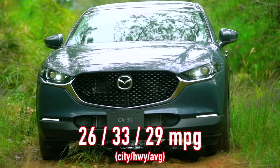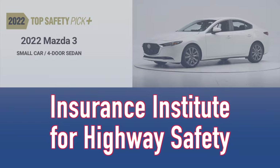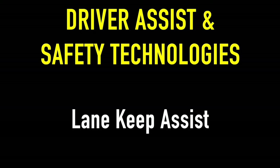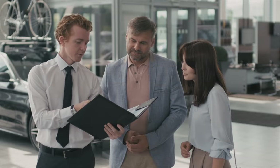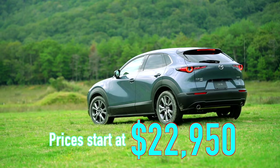The CX-30 also has you covered when it comes to safety, as it received a top safety pick plus designation from the Insurance Institute for Highway Safety, and a five-star rating from the National Highway Traffic Safety Administration. Finally, the CX-30 comes standard with numerous driver assist and advanced safety technologies. You would think with all that the CX-30 has going for it that Mazda would price it on the high side. Well, that's not the case, as the CX-30 actually starts at a quite reasonable price of $22,950.